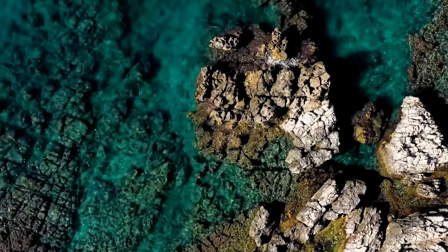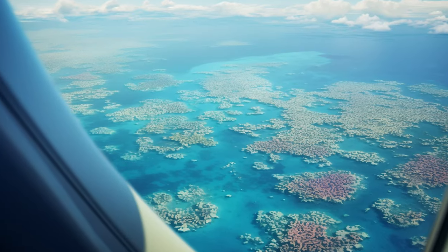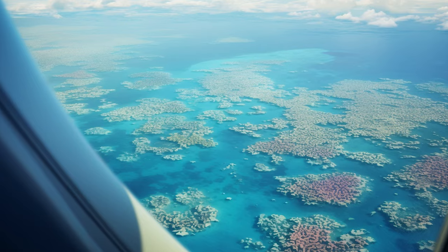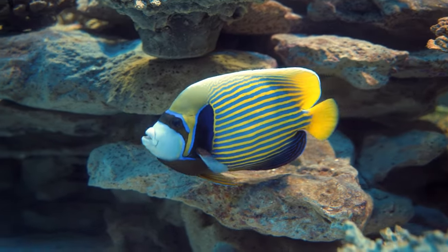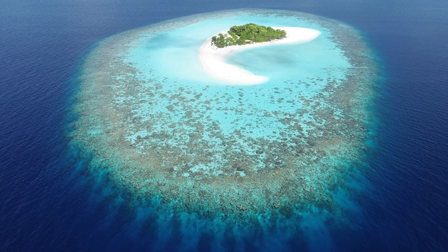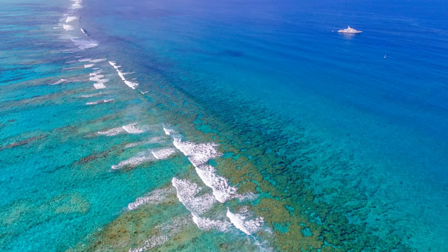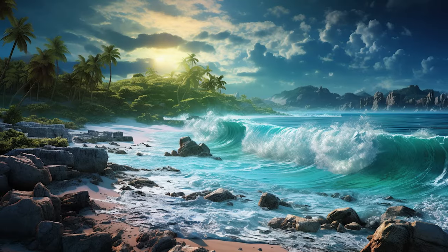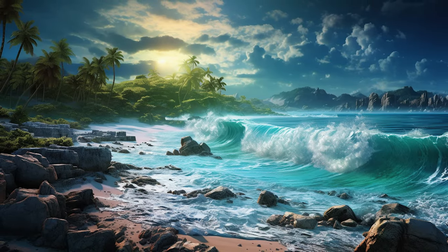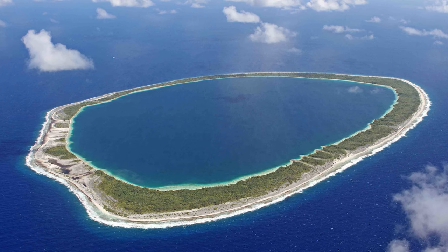The reef is not just one continuous structure, but a mosaic of thousands of individual reefs, each with its own unique features and inhabitants. There are fringing reefs that grow close to the shore or around islands, barrier reefs that form a wall protecting the coast from waves and storms, and atolls that encircle a lagoon of calm water.